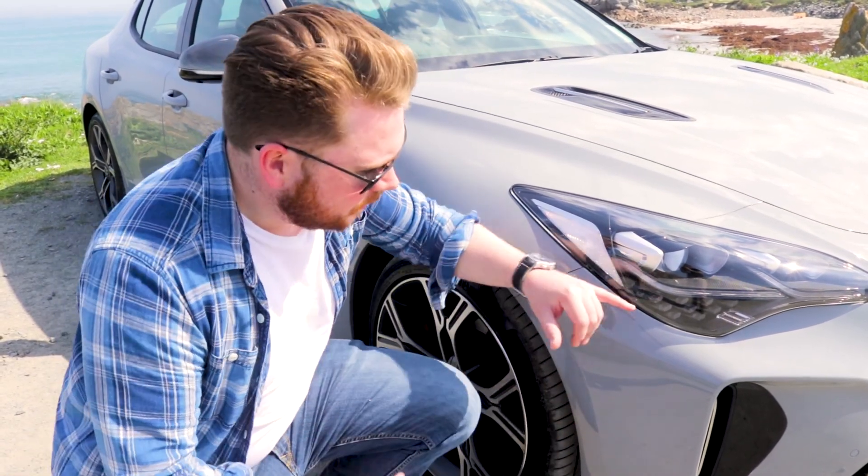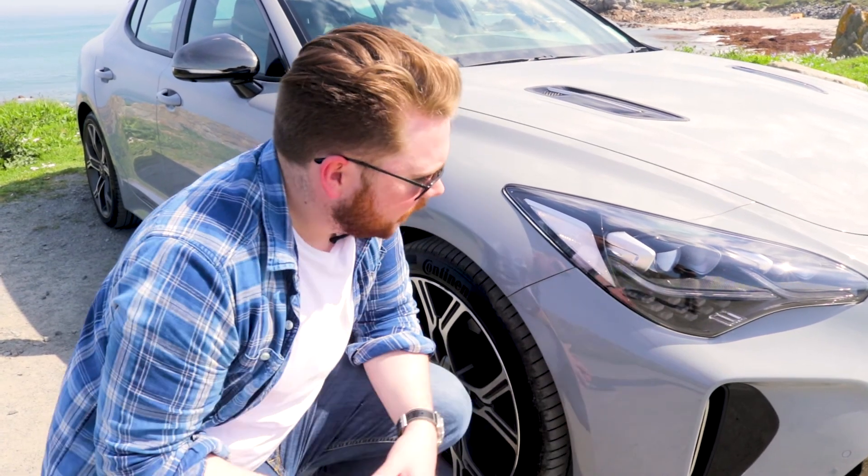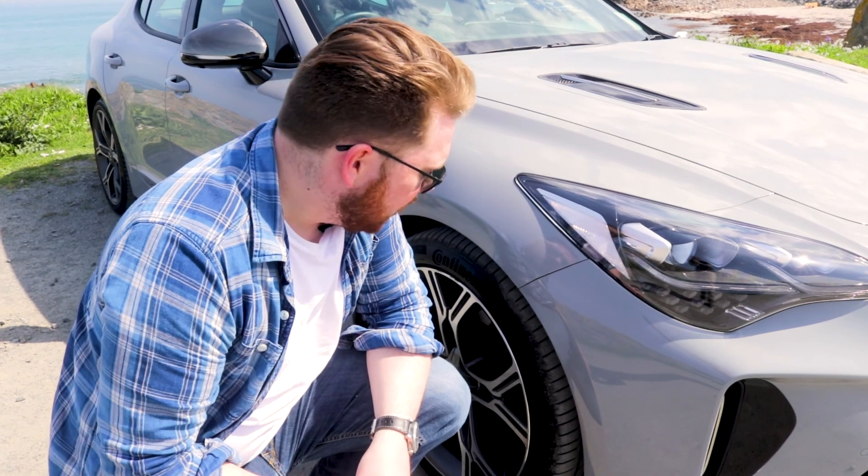Let's start with a couple of the aesthetics of the car. The first thing I noticed when I first saw the car a couple of weeks back was the headlights, and they are purely reminiscent of the Aston Martin Vulcan. Check out the indicators — they look absolutely fantastic on this car against the Monaro-type grey of the bodywork.